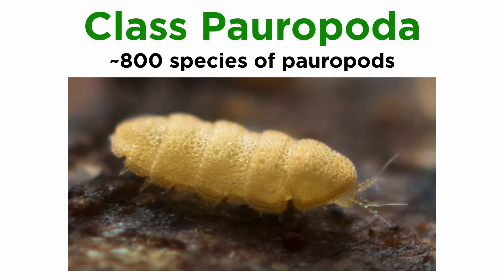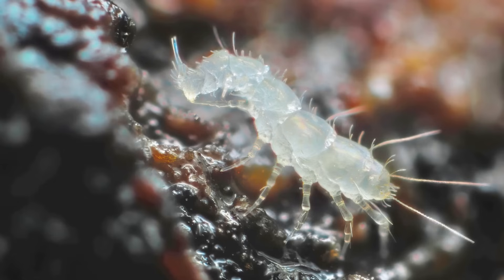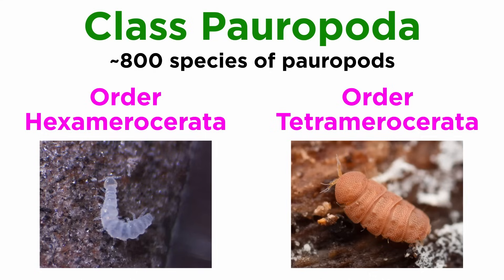Class Pauropoda includes about 800 species of pauropods, all of which lack eyes but are extremely sensitive to light. They are small, less than two millimeters long, soft-bodied, delicate, and often found in the soil and under debris and leaf litter. They have unique antennae which are branching, jointed, and segmented, and they feed on mold, fungi, and plant-root hairs. This class contains just two orders: Hexamerocerata and Tetramerocerata.